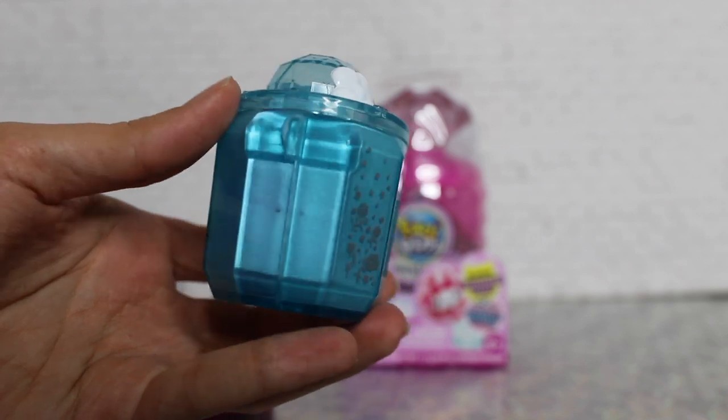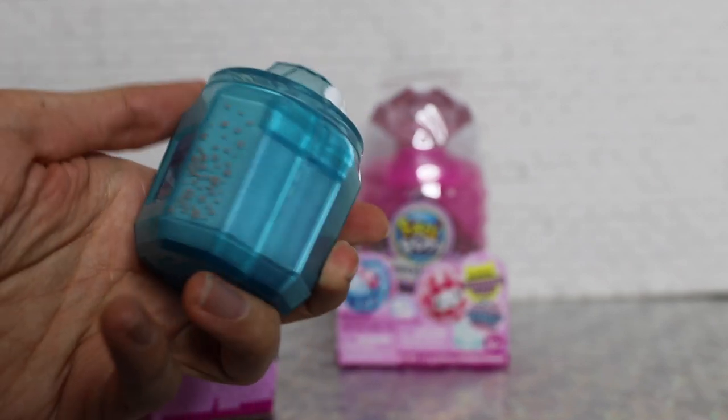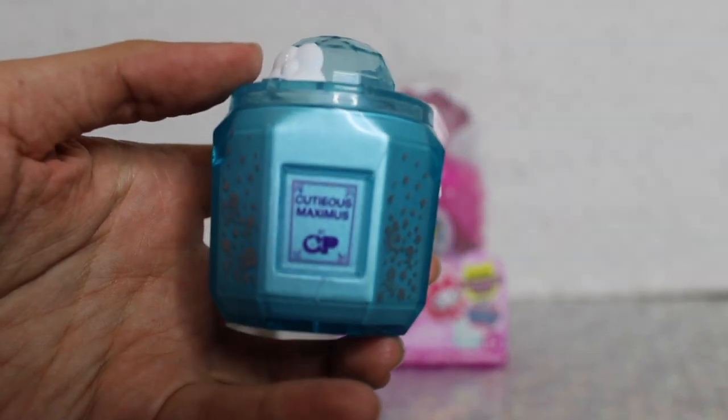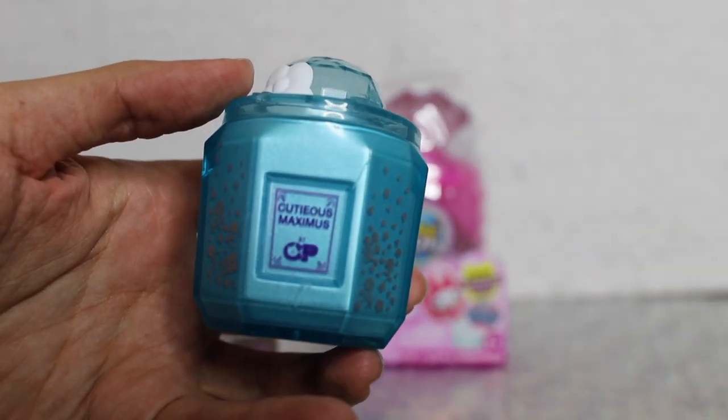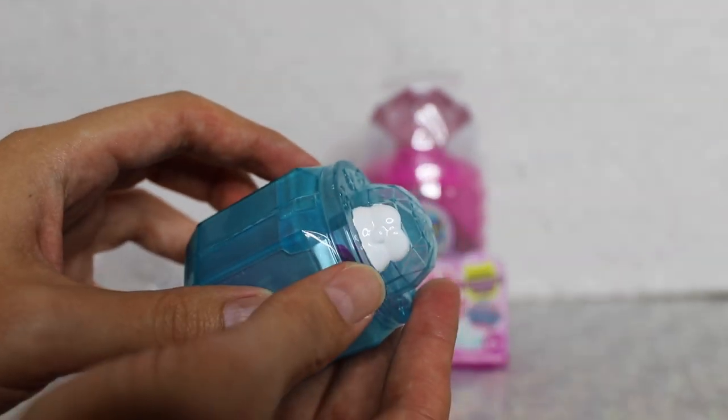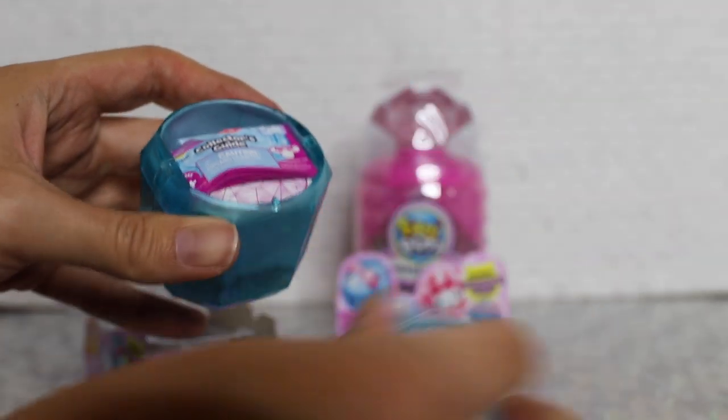I can already smell it — it already smells floral. This is a really pretty blue bottle, very cute, and on the side it says 'Cutius Maximus.' There's a cute little flower design right there. Let's go ahead and pop this open.